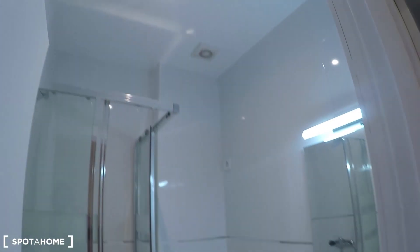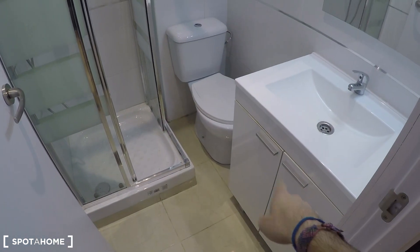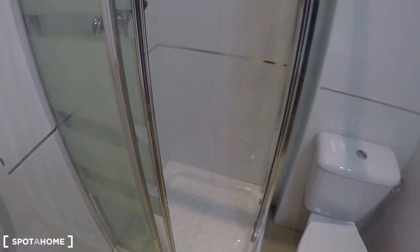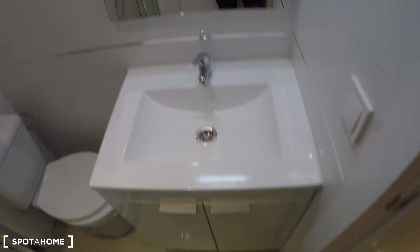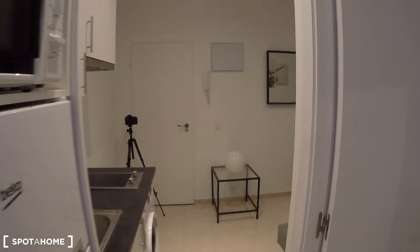This is the complete bathroom, which is just next to the bedroom. It comes with a sink with space to keep your beauty products, toilet paper, and those kinds of things. That's the toilet and here you have the shower. As you can see, everything looks absolutely new — I can still feel the smell of the paint.